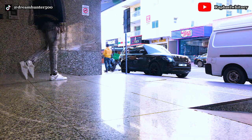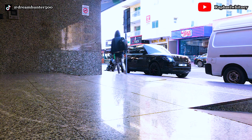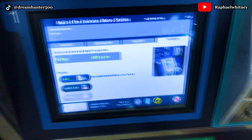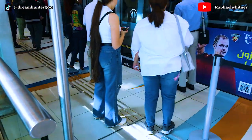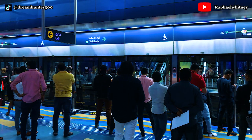I went to join the metro on the red line to Bur Juman metro station. When I got to the metro station close to my home, I realized that my metro card pulse was low and I had to recharge it. I then proceeded to join the metro on the red line going to Center Point and stopped at Bur Juman metro station.